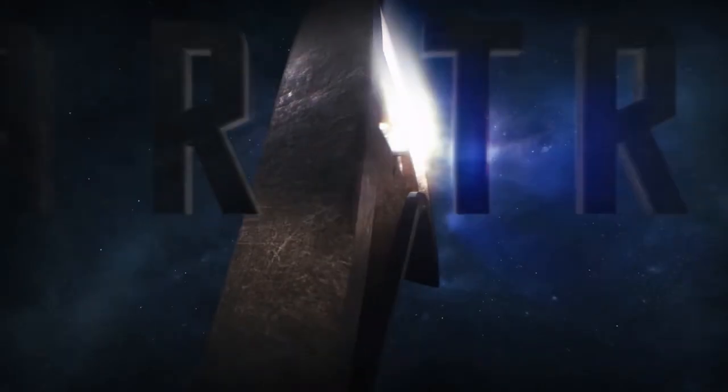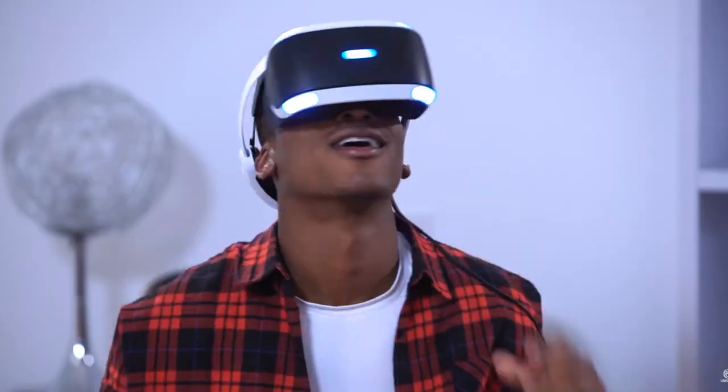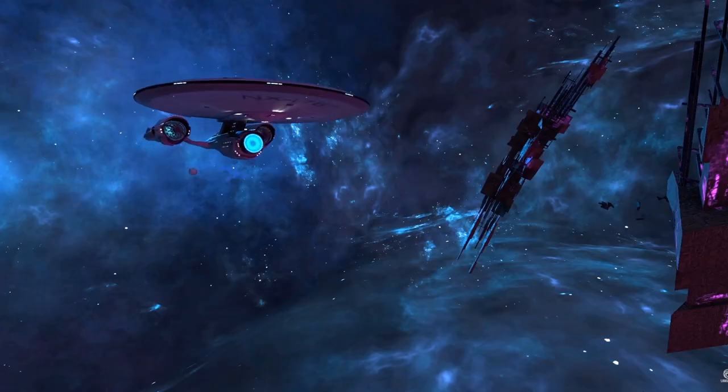Or why not beam up onto the Enterprise with your family as you become Jean-Luc Picard, building your own crew, fighting against the Romulans, and exploring the far depths of the galaxy.